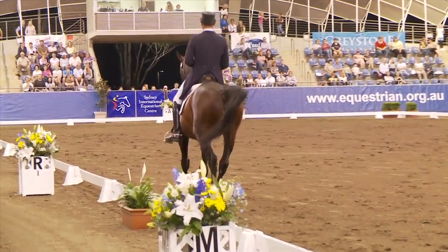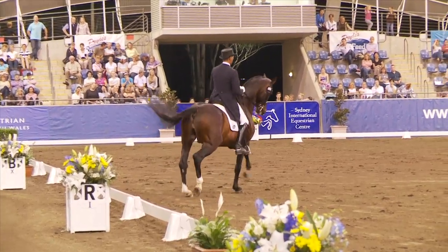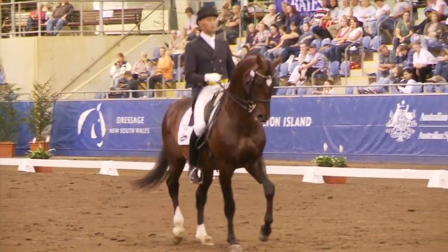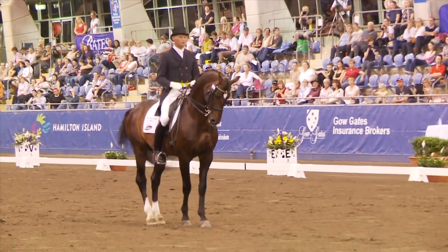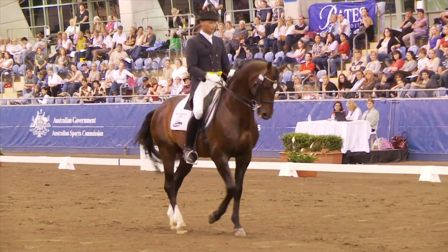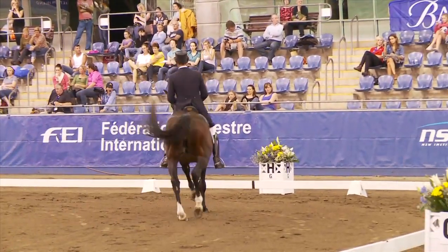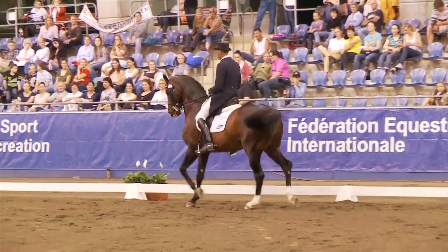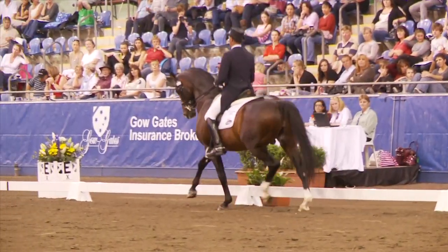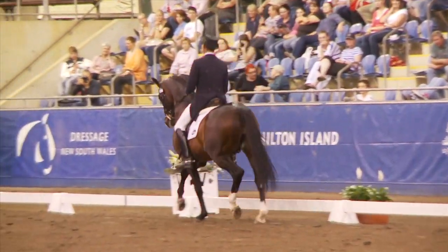Transition to the trot. Back to the passage. And the piaffe — a bit forward. Nonetheless, now going for another curved line in the passage. A lot of passage. Finally back to the trot.